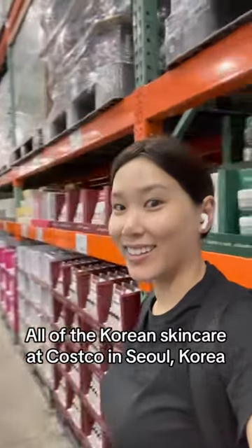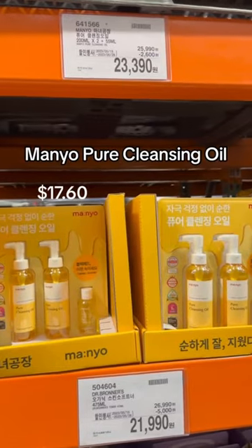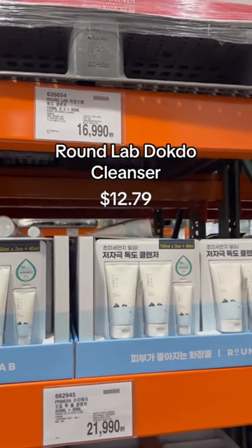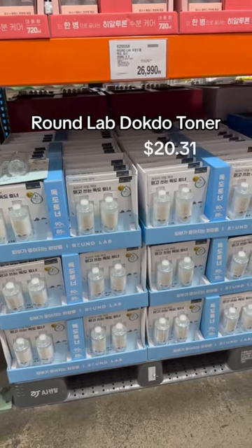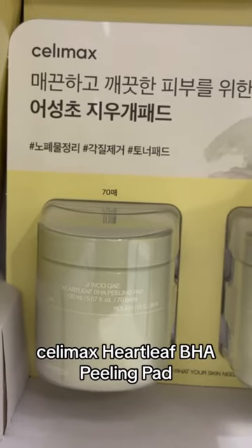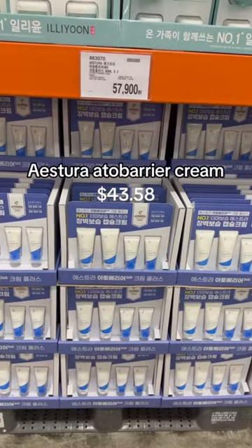All of the Korean skincare at Costco in Seoul: Manyu Pure Cleansing Oil, Round Lab Delcto Cleanser, Round Lab Delcto Toner, Salomax Heartleaf B.A.J. Healing Pad, and Estora Adebaria Cream.